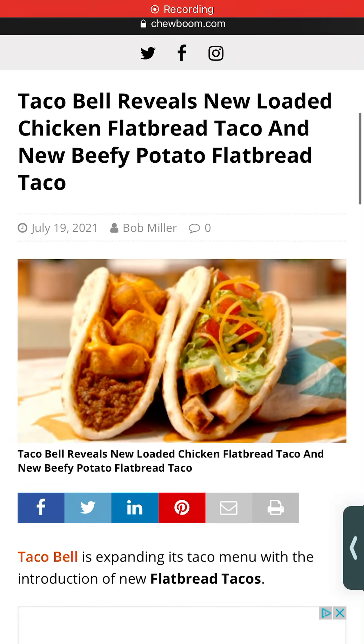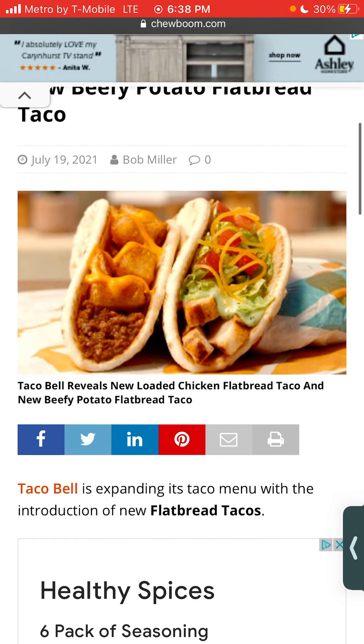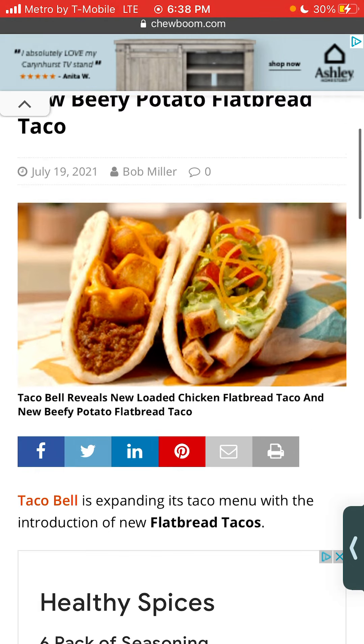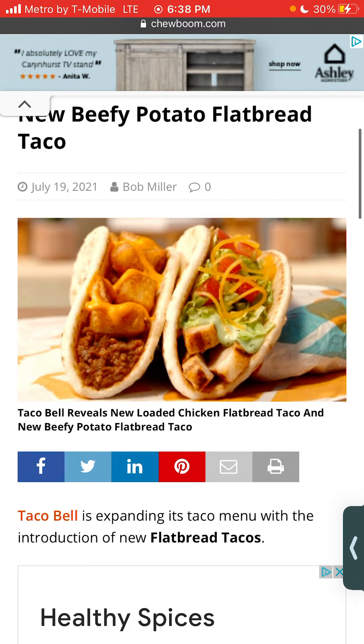Hey guys, so Taco Bell revealed a new loaded chicken flatbread taco and new beefy potato taco. It's only a dollar each. I think the chicken is going to cost more since it's loaded — it has vegetables in the sauce — and the chicken is probably going to be like two bucks.